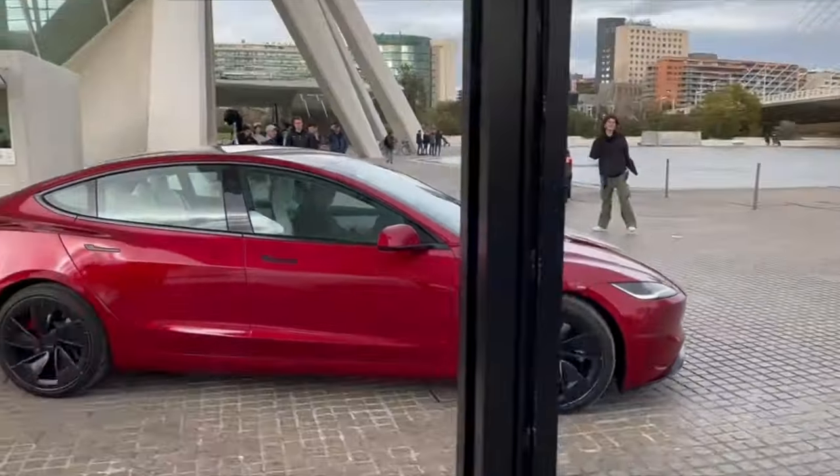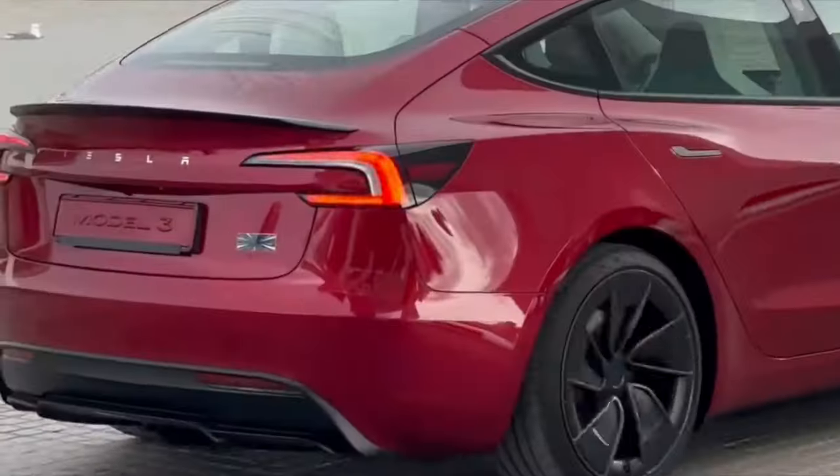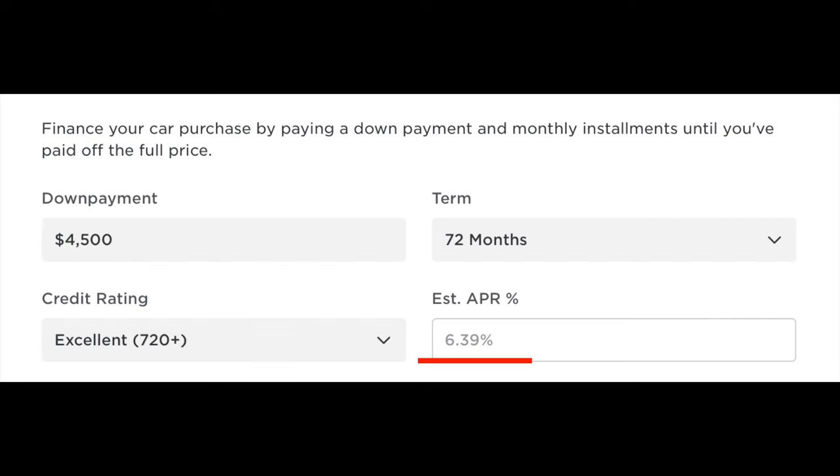New features are coming to Teslas in 2024, confirmed 100%. If you're buying right now, your new financing rate is 6.39% — down a tenth of a percent, which will help some. If you wait, some things you could get are new colors. A Model Y has been spotted at the Austin Gigafactory painted in the European quicksilver color.